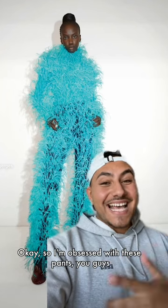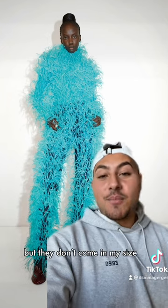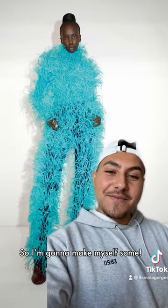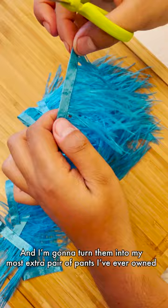I am obsessed with these pants — I can't even tell you how much I love them. But they don't come in my size, and even if they did they cost like twenty thousand dollars. So I thrifted these jeans for like ten dollars and I'm going to turn them into my most extra pair of pants I have ever owned.